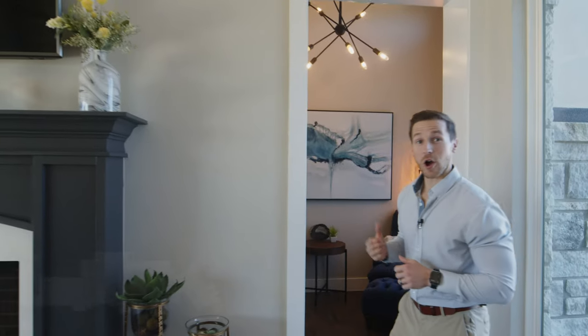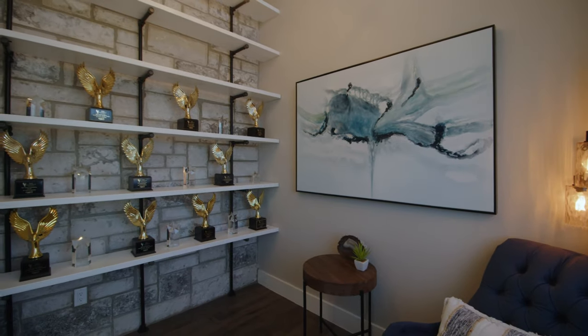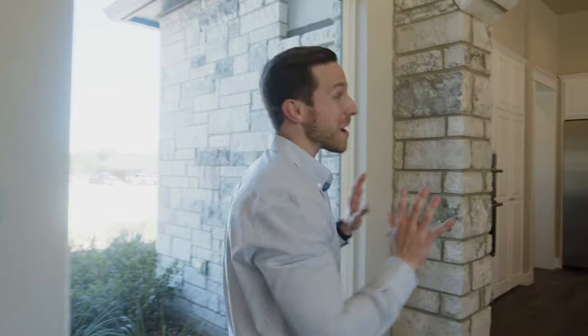Right here we also have what we call our library room, where we've got these beautiful shelves against another stone wall that hosts a lot of the awards we've been fortunate enough to win over the last few years. And if we transition and move this way, we've got another huge stone archway that leads us into our amazing kitchen.